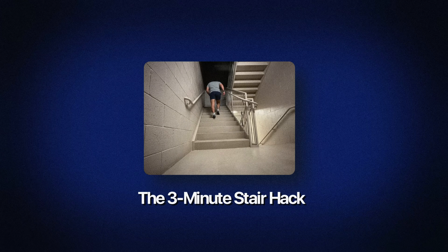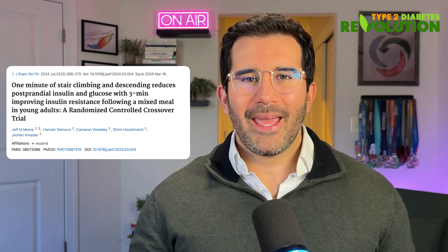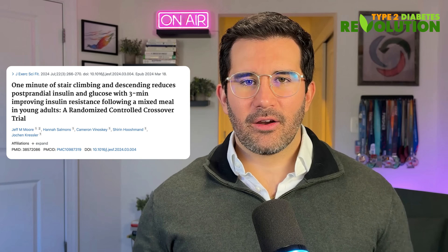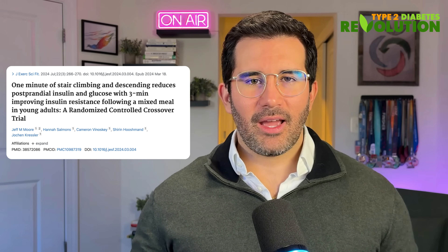Now, if you have some stairs around you, you're going to love this next hack. Number three: the three-minute stair hack. If you want something quick that truly moves the needle, try this. In this randomized crossover trial, researchers recruited adults who ate a meal and then either sat quietly or climbed stairs up and down for one, three, or ten minutes immediately after eating.